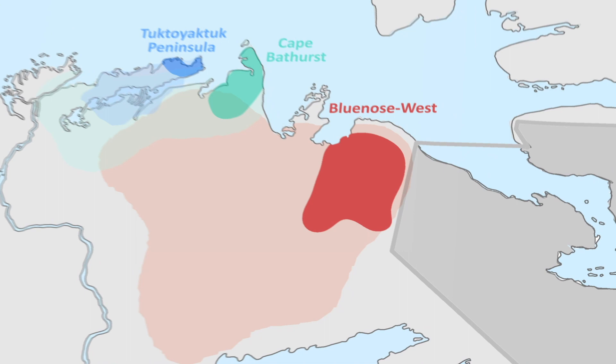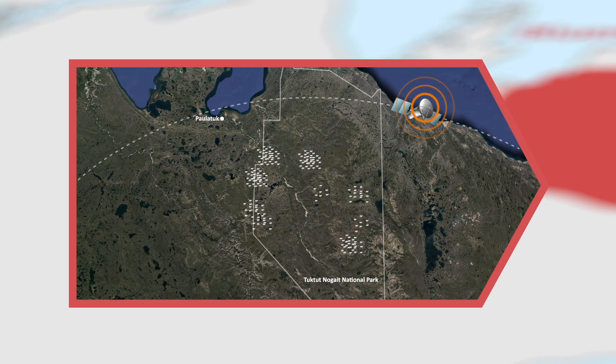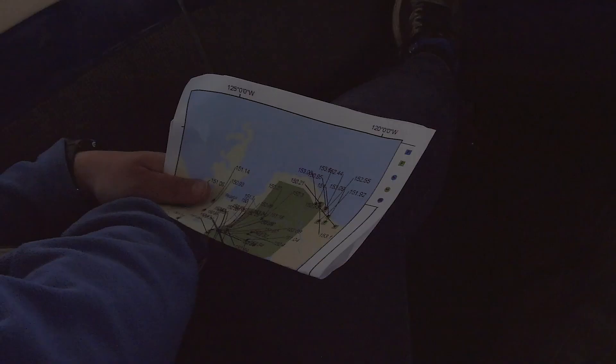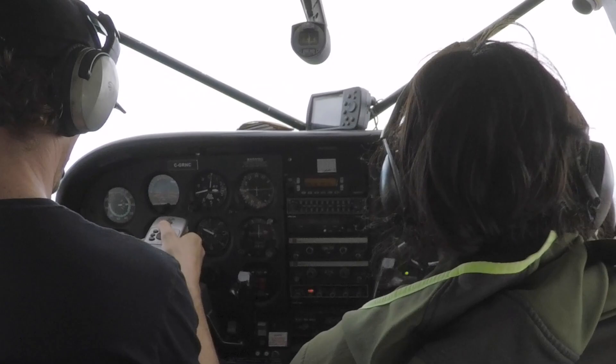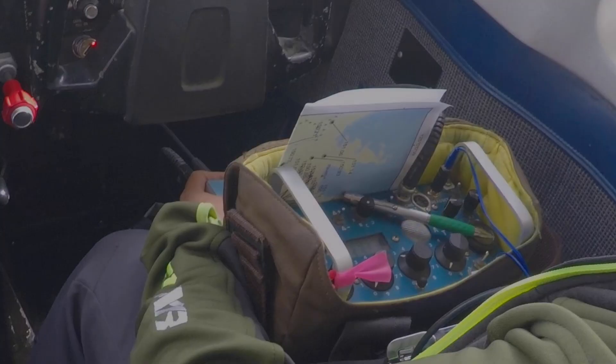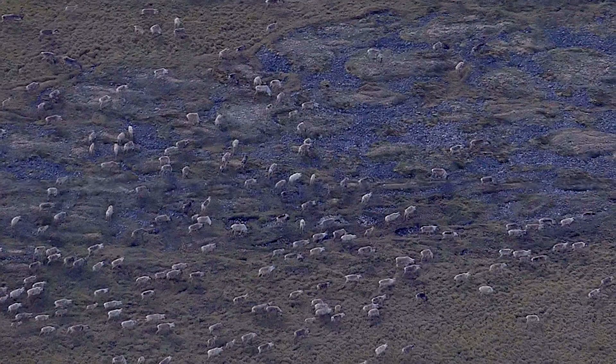The collars have two transmitters. One sends the precise location of the collared animal to a satellite once a day — these tell us where to look on the land and help us plan our flights. The other sends a short-range radio signal that allows us to track the animal's movements in real time, but only when we get close.